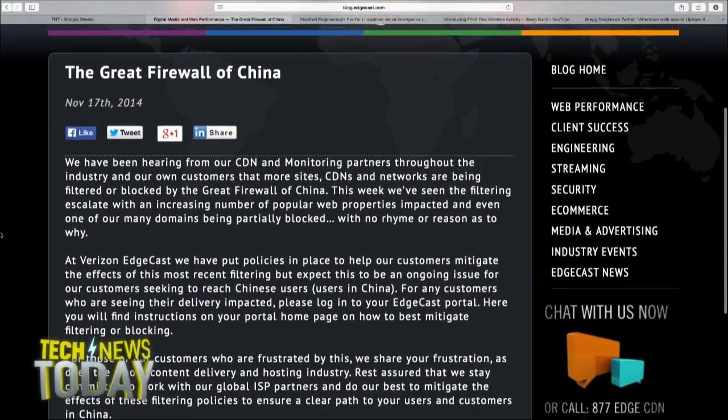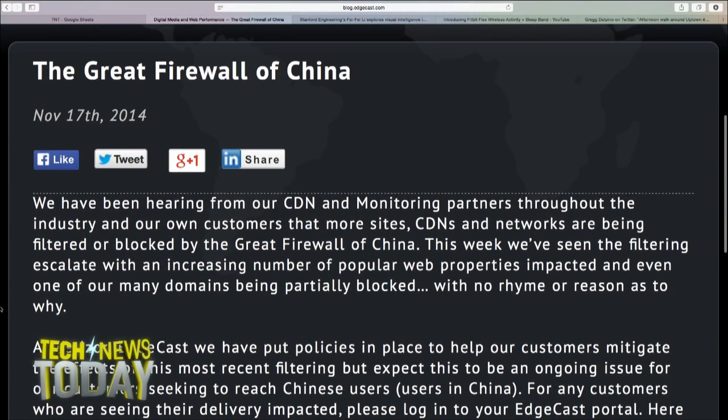China is blocking websites and apps that work with Verizon's Edgecast. The company confirmed the block and posted on its blog that they have no idea why Edgecast is being blocked. The anti-censorship site Greatfire says the Chinese government didn't want Chinese citizens to use Edgecast to access banned websites. Greatfire hosts cloud-based versions of sites banned in China using cloud providers like Edgecast, so Chinese users can access those sites through the so-called Great Firewall of China. The only way for the Chinese government to stop this is to block everything from those cloud providers, and that's what's happening here. Collateral Freedom also uses Amazon's AWS, so we can expect more cloud service sites to be blocked.